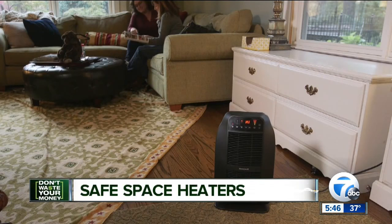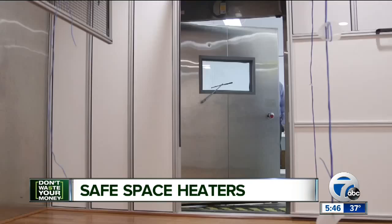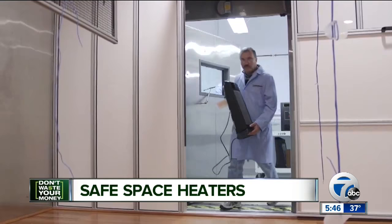If you need a little extra warmth to get you through the winter, consider a space heater. Consumer Reports just tested a variety of shapes and sizes, from personal-sized portable heaters to larger units.